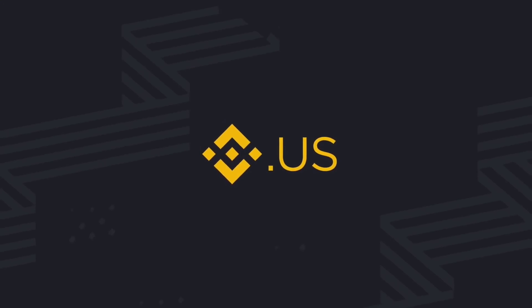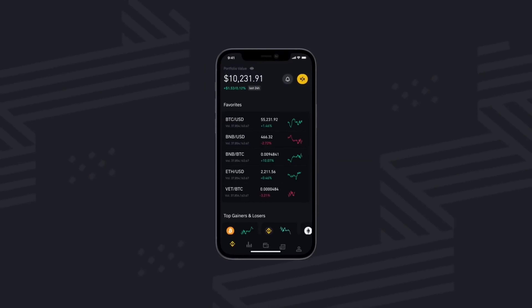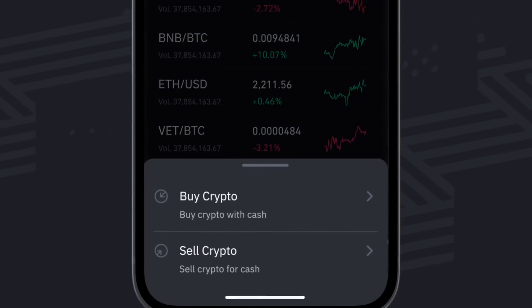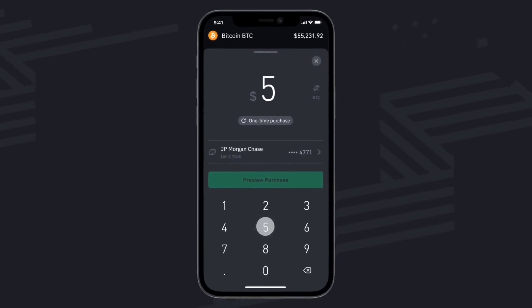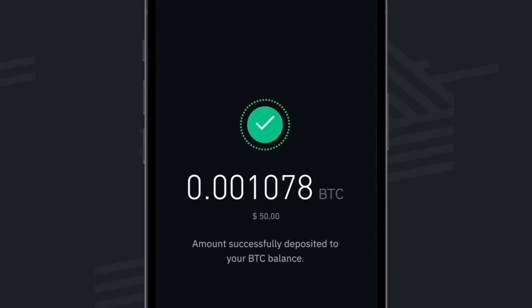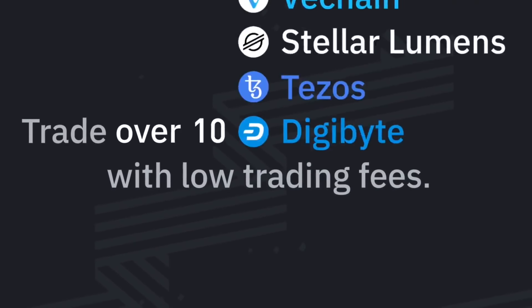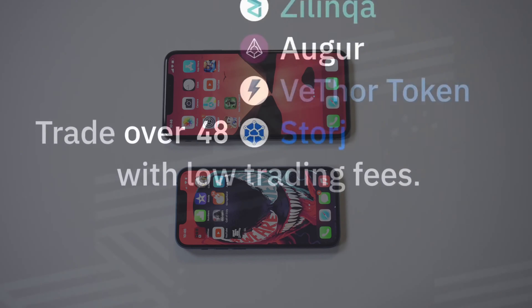Before we get more into this, I want to recommend everyone check out the Binance US app. This is my go-to cryptocurrency trading app that I highly recommend, especially if you're not in crypto right now. Cryptocurrency is a great way to make money using your phone, so if you want to learn more about Binance US or get started, there'll be bonus sign-up and resource links in both the description and comments.